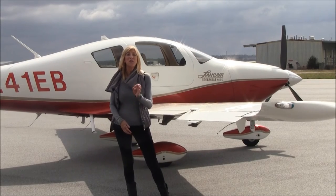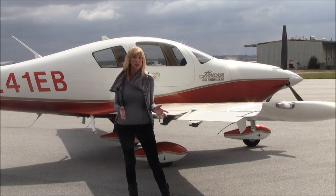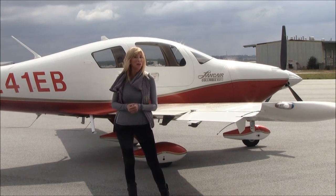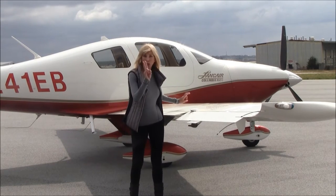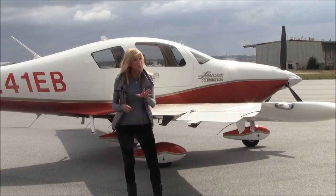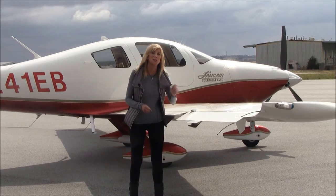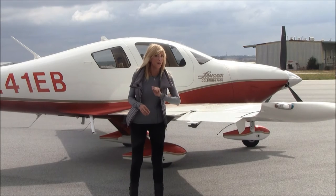Let's talk about the structural integrity of the aircraft. This is a composite airplane, but it has more carbon fiber than most comparable composite aircraft. Here's the really neat thing — it's got two wingtip-to-wingtip carbon fiber spars. Carbon fiber is about six times stronger than steel, and just one of these spars is strong enough to sustain the utility category of the aircraft.